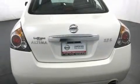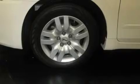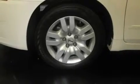Its top features include cruise control, a security system, a traction control system, rear curtain airbags, and this vehicle has fewer than 31,000 miles on the odometer.